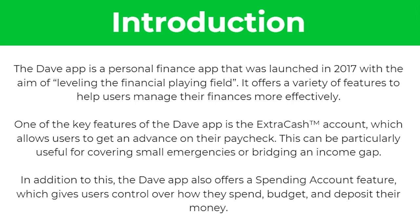So to start with, what is the Dave app? The Dave app is a personal finance app that was launched in 2017 with the aim of levelling the financial playing field. It offers a variety of features to help users manage their finances more effectively.